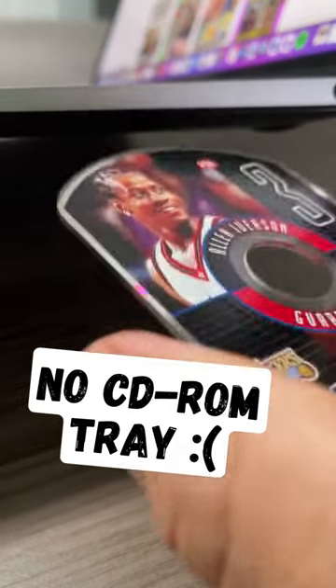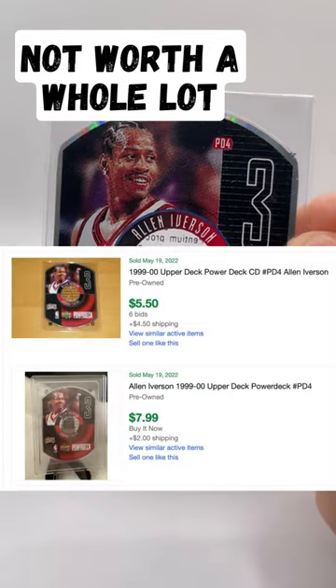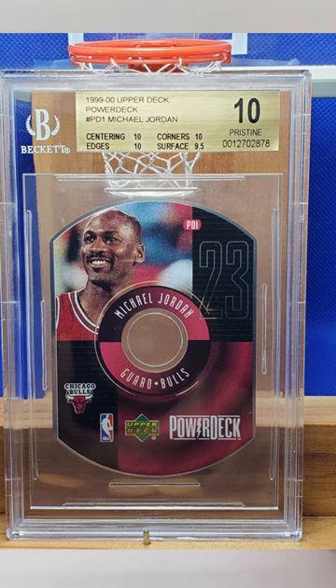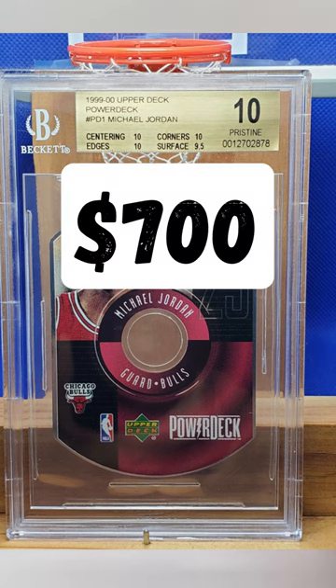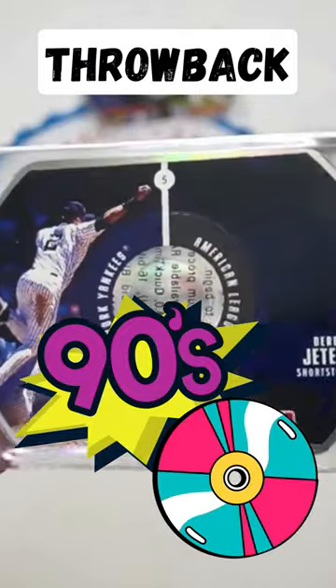Of course, your computer might not even have a CD tray, in which case these aren't really worth a whole lot. The Iverson may be $5, though a Michael Jordan BGS Pristine 10 sold for $700 recently. They're definitely a unique collector's item and a throwback to a very different era of sports cards.